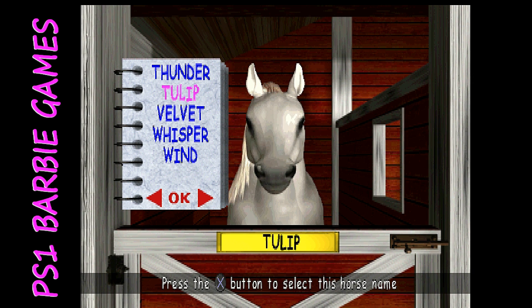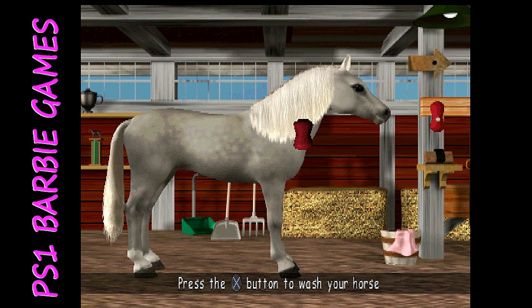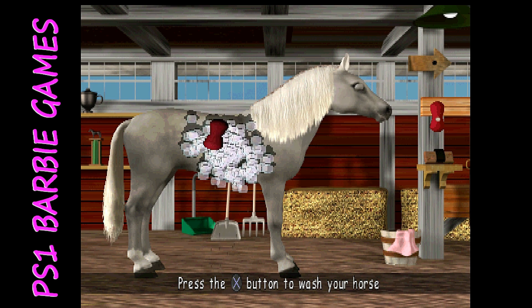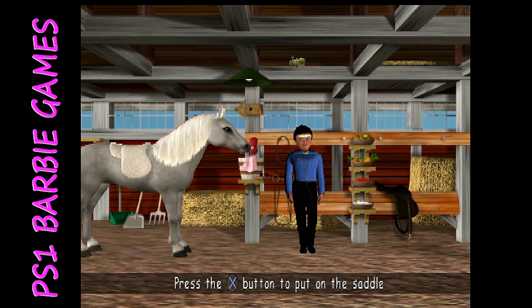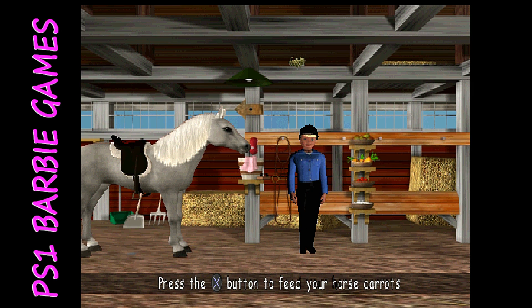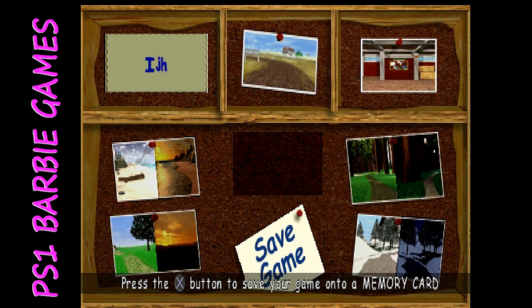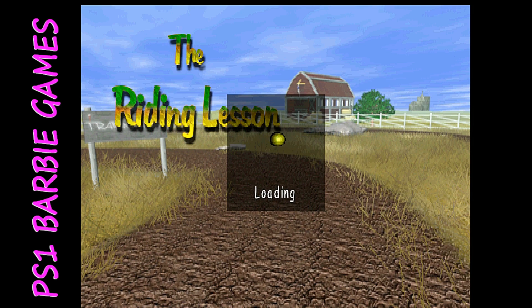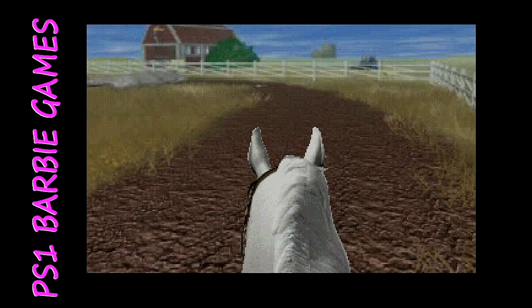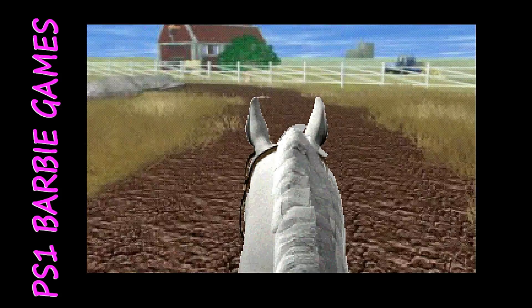I named my horse Tulip. In the stall you can wash and groom your horse — this might be a game for kids that like animals, especially horses. You can also feed your horse various healthy treats like carrots and apples. Then you go to the track, though you do have to do the riding lesson first.